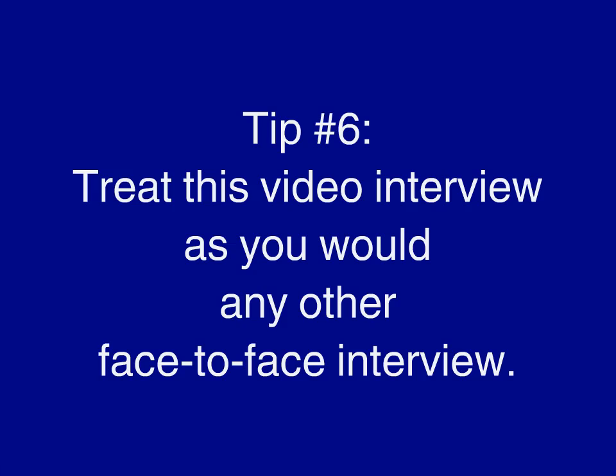Tip number six: treat this video interview as you would any other face-to-face interview. You should dress as if you were meeting this group in person, and your level of formality should meet what you perceive to be the tenor of your audience. Attempt to sustain the natural facial and body gestures that you would normally use, but remember that they won't necessarily translate the same on screen. Be pleasant and professional. You should also have considered what questions they might ask you and think about how you might respond — you want to sound prepared, but not scripted.